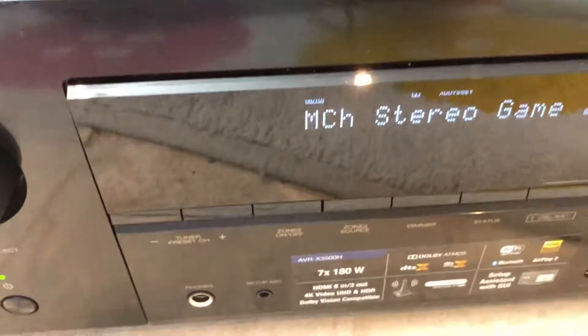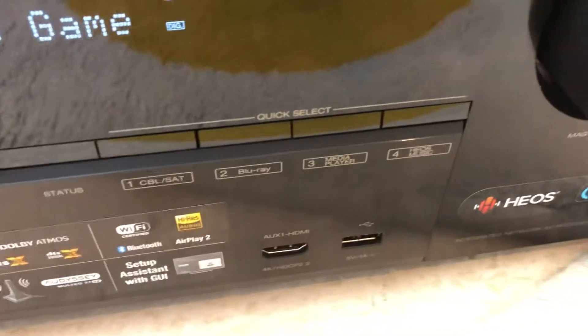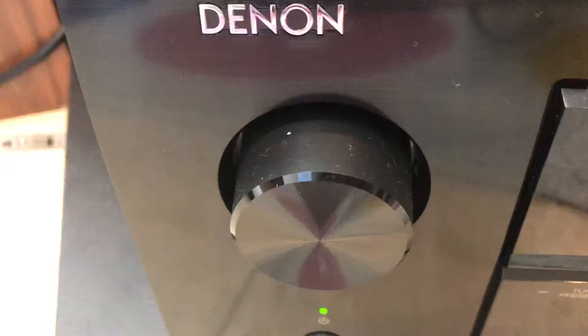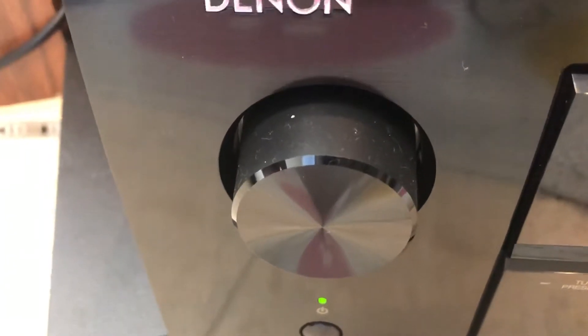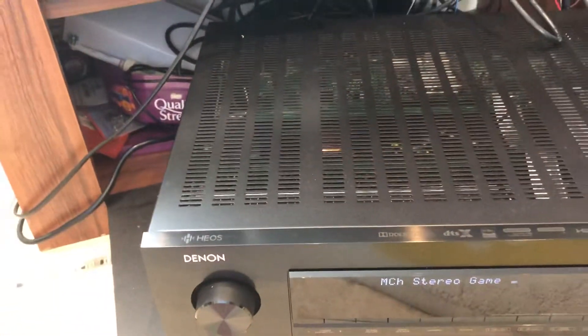There's a display and some settings on the front of the unit, and a navigation control as well. You can see the name on the top — it's got all the components in there.